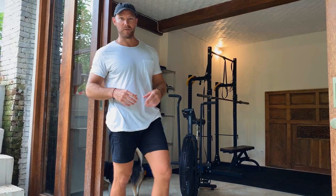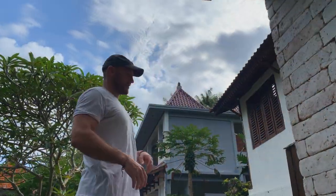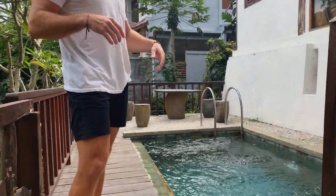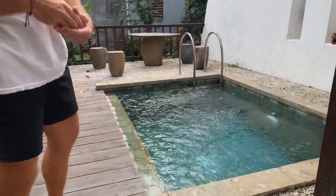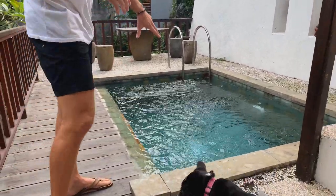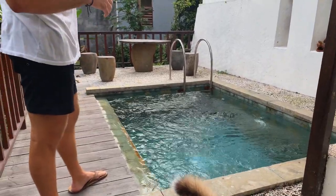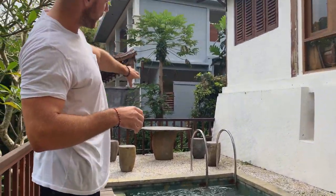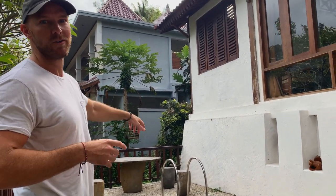Another really cool feature about this fitness center: we're going to start a cold plunge and sauna routine. All four of the villas have their own little plunge pool at the bottom, and the idea is to convert these into ice baths — so it's going to be very, very cold. And then potentially put a sauna right next to it so we can do circuits of hot and cold after the gym.